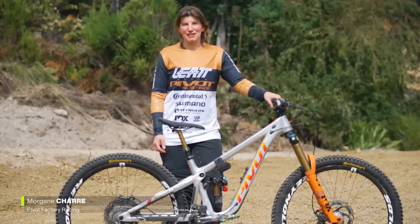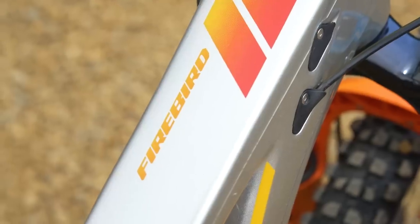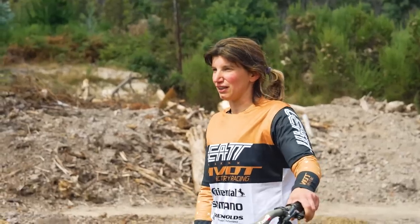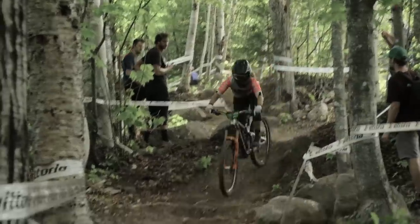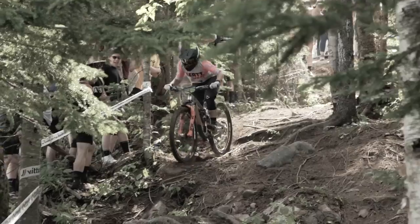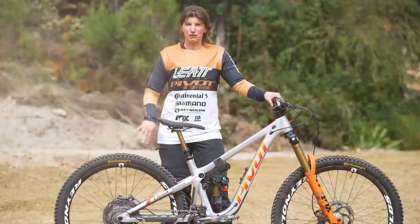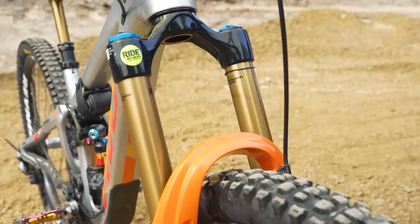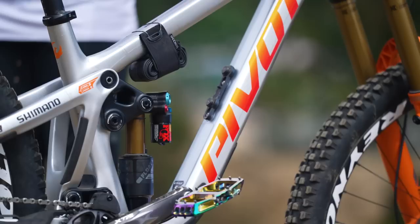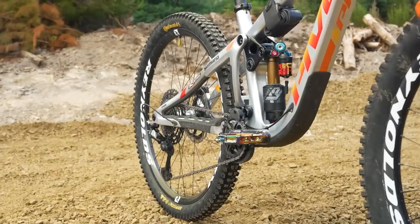I'm Morgan Shah and I ride for Pivot Factory Racing. I'm on the Pivot Firebird 29er in a small size — we've been on that frame since 2021. I used to ride the low position, but this winter I changed to the high position where I feel a bit more confident in the corners. I'm riding the Fox 38 Factory in the front and X2 in the back. I'm on Shimano XTR drivetrain — cranks, derailleur, everything.